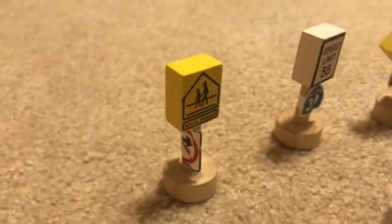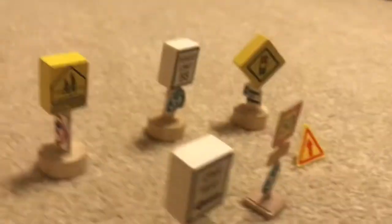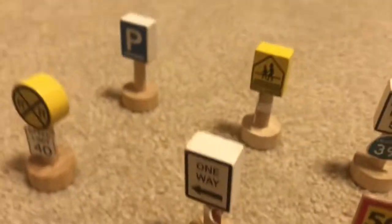Parking sign. School sign with the no right turn sign. One way sign with a U-turn sign.